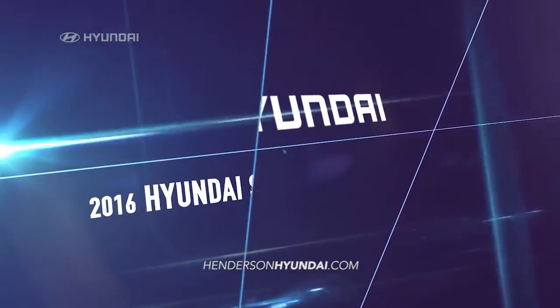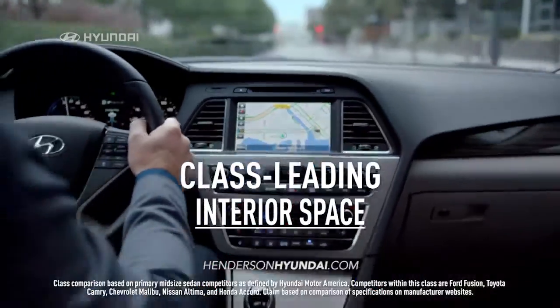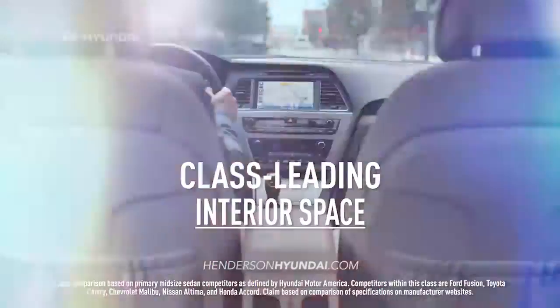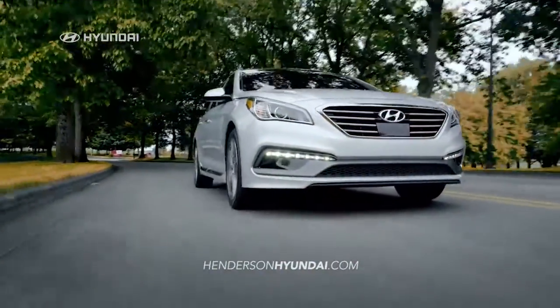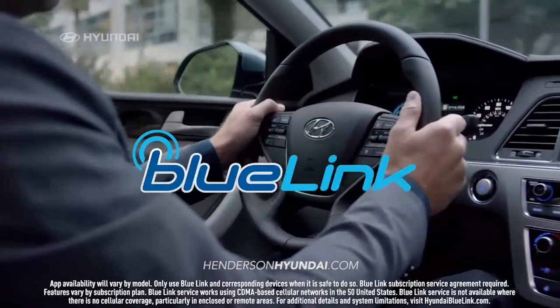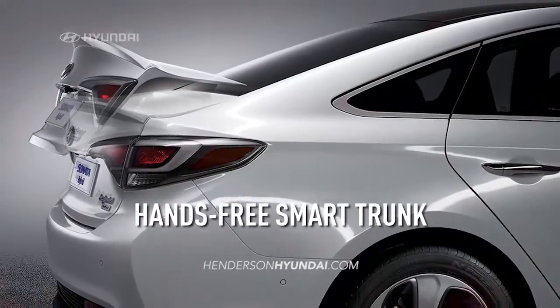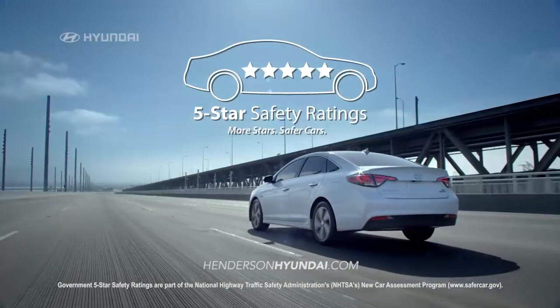In test after test, the 2016 Hyundai Sonata comes out best. It has class-leading interior space and is loaded with innovative technologies that leave the others behind — like Smart Cruise Control, Blue Link Technology, Android Auto, and a hands-free smart trunk. It also earned a 5-star safety rating.